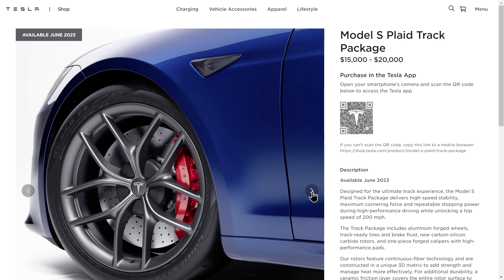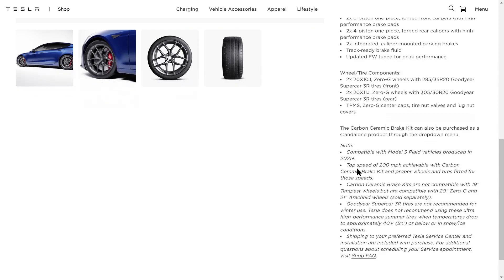A close-up of the wheels, ceramic rotors, and custom calipers. They do note on the website that the top speed of 200 miles an hour is achievable with the carbon ceramic brake kit and proper wheels and tires fitted for those speeds. Let's have a look at this package in action — there are already some videos on YouTube.